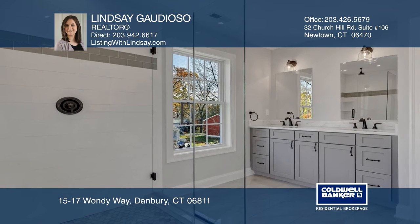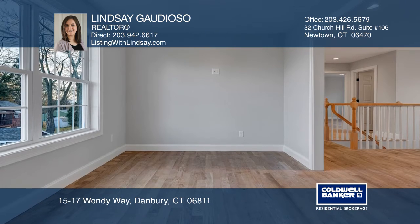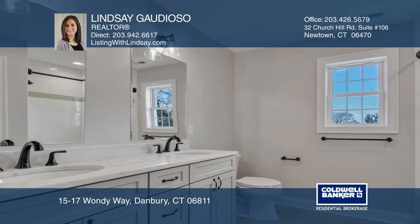The impressive master suite boasts two walk-in closets and an en-suite. The upper level also includes two large bedrooms, an office area, a laundry room, and a full bathroom.